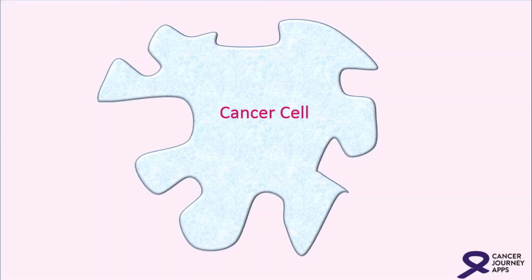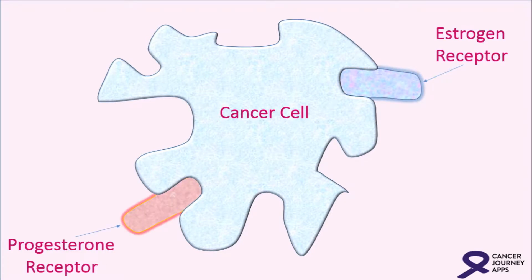Let's discuss a very important subject called markers. What are markers? We look at the surface of the cancer cells that make up your breast cancer and look for estrogen receptor, progesterone receptor, and HER2NU.